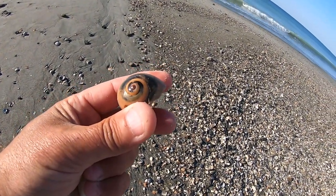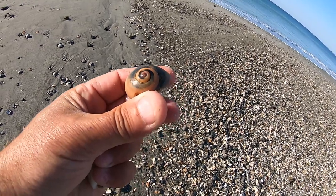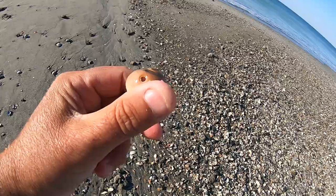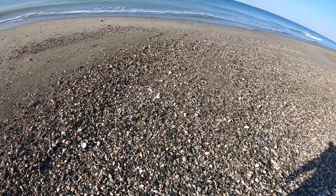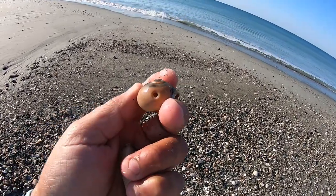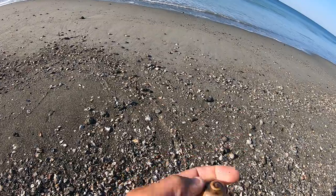Look for these little red-eye shark eyes — like that little red spot right there in the middle. You can see the little drill hole in the side of it, where something drilled through that shell and ate it.